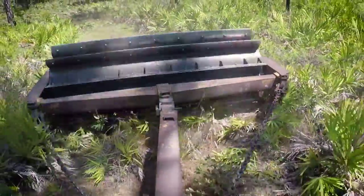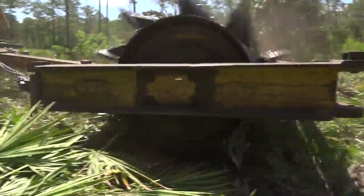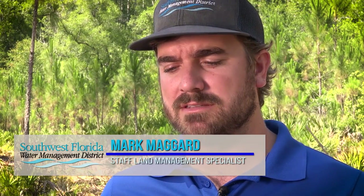We come in and we do mechanical treatment, which means we use roller choppers, mulchers, or mowers. What we face here in land management is woody encroachment, which basically means we have undesirable trees and shrubs that kind of take over these natural landscapes.